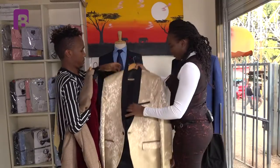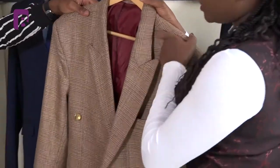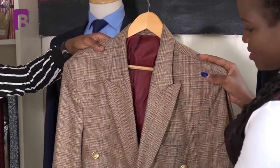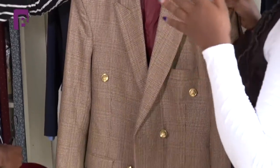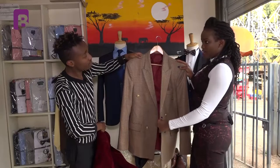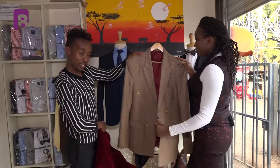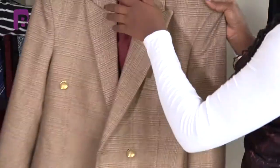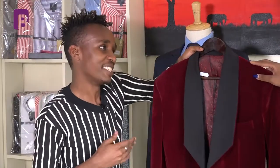This next blazer is a vintage blazer with a pointed collar and double breast. If you want to pull off that vintage feel or a cowboy kind of look, you can have this on a Friday, and even party in it in the evening. Ladies, if your man has this kind of coat, run away with it — especially on a Friday!